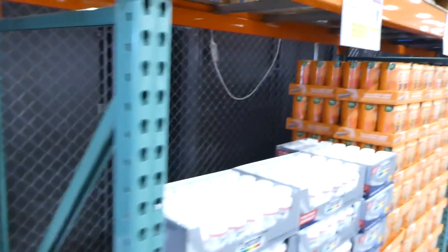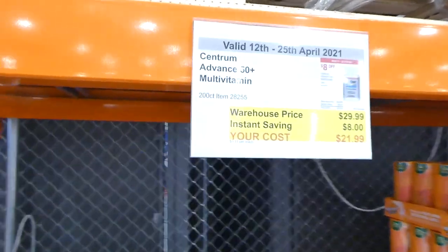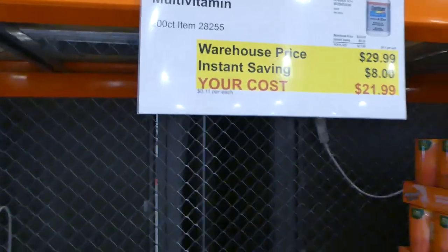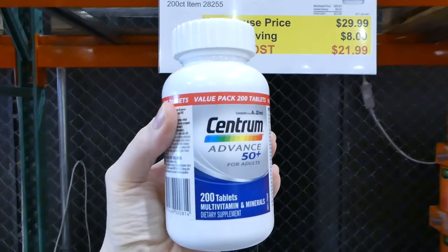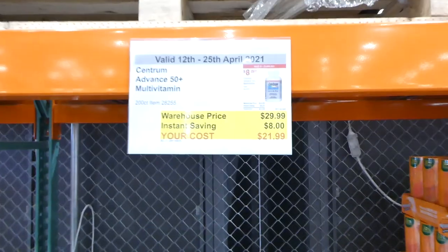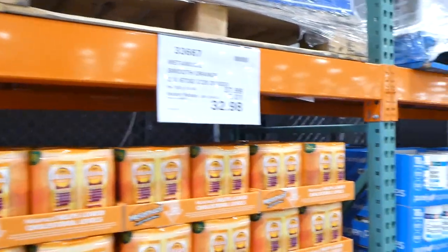Beside that is the Centrum Advanced 50 multivitamin. This is $8 off, down to $22, and it's another 200-tablet bottle. Vitamins and minerals are always a really good deal at Costco, especially when they're on sale.